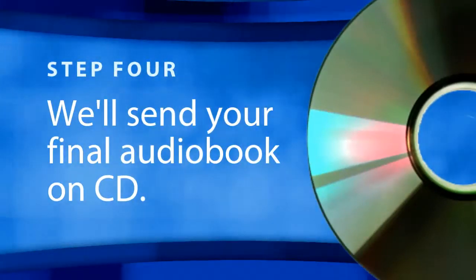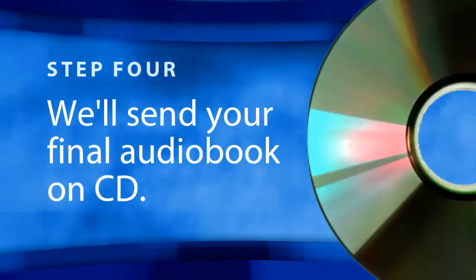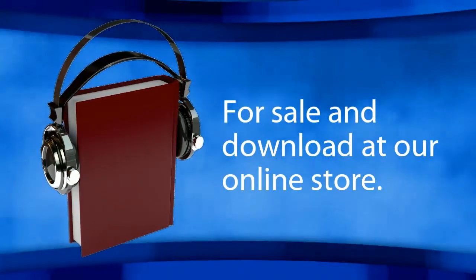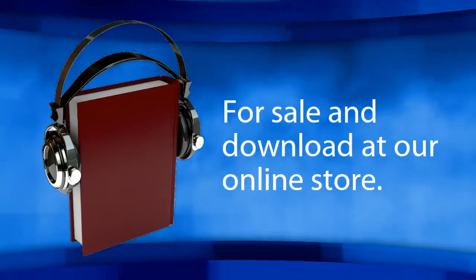we'll send you a CD of the final product, along with a completed audio file, for you to distribute wherever and to whomever you see fit. Your audiobook will also be made available for sale and download in our online bookstore.